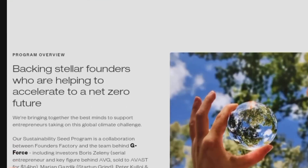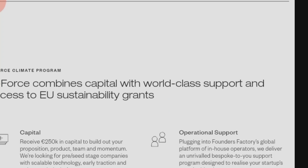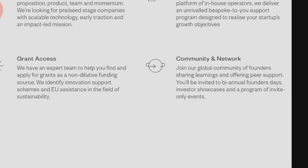In the USA alone, over $650 billion in grants have been distributed. The Gen F grant by Founders Factory Africa offers a 12-week sprint, a competitive test-and-learn project, and up to $250,000 investment.